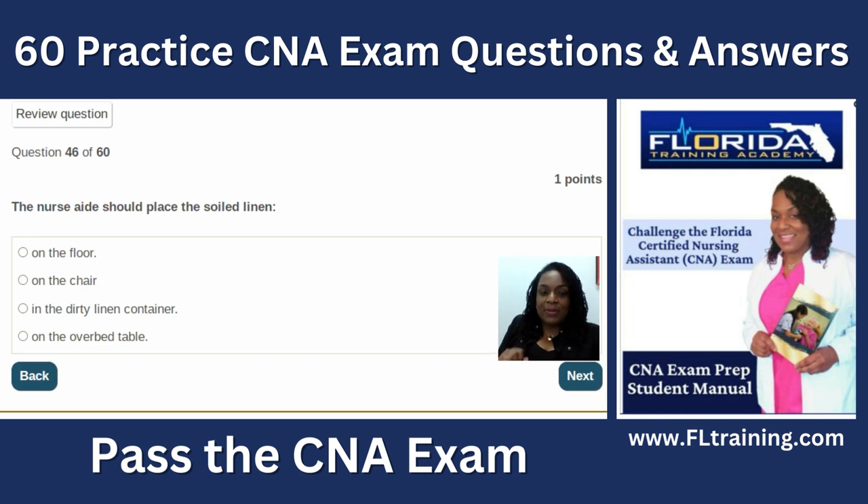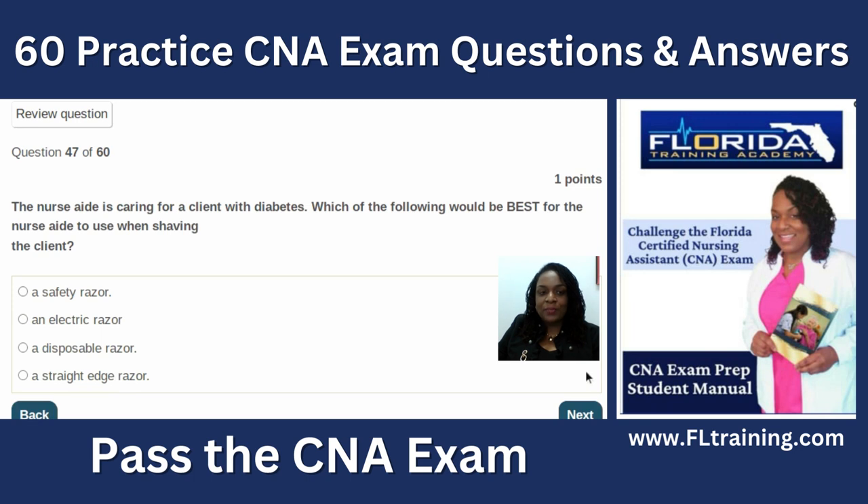Question forty-six: the nurse aide should place soiled linen in the dirty linen container. Keep dirty items with dirty items — not on the floor, on a chair, or on the overbed table.